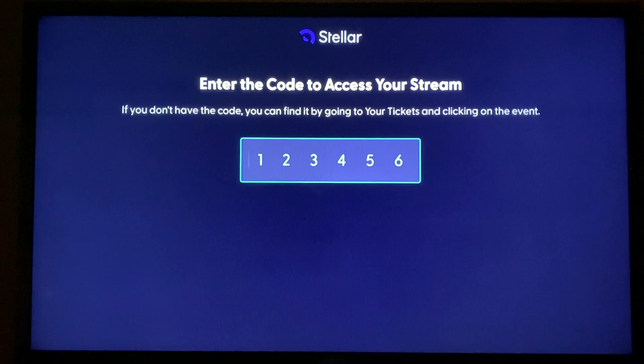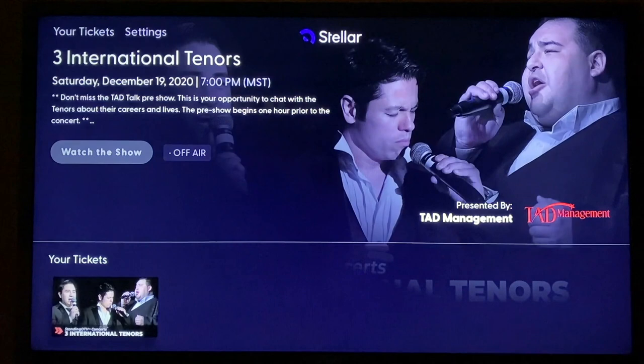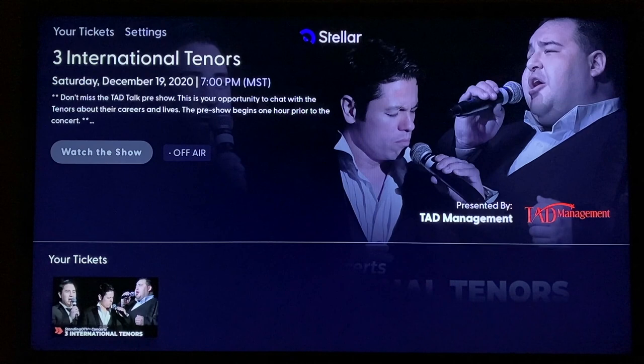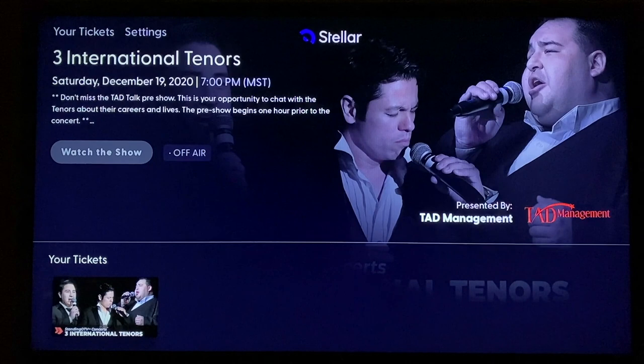The code we got from the computer was 2-1-2-5-0-8. We want to put that in by navigating through the numbers. Click to get to the screen showing the numbers, then navigate to each number and click on it. Once you've chosen the final number within 60 seconds, you'll get the Stellar Your Tickets screen showing the content you bought. You'll see the button — gray with white letters — that says Watch the Show. Right now that button doesn't do anything because it's not time for the show yet. So shut everything down and come back fresh to find this page.